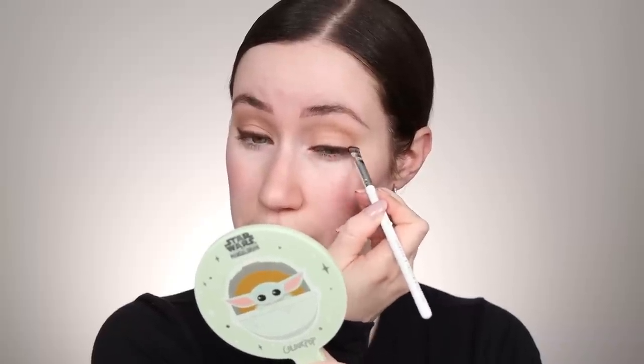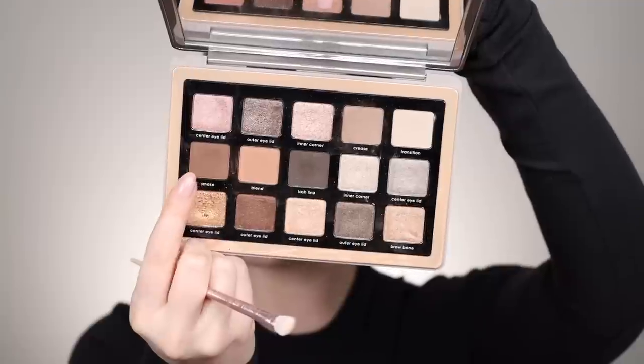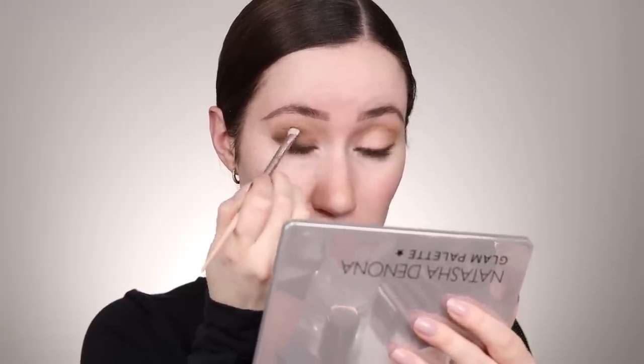I'm doing the same thing on this eye and just smudging it out. A lot of times I keep the definition on the outer portion, but this time I really want definition all the way around the eye so that in low light you see the eyes. Now that we've got that smudged, we're going to start building up the smoky eye. I'm taking the shade 'Smoke,' which is a nice mid-tone brown, and packing that over top of the eyeliner as well as onto the eyelid a bit.